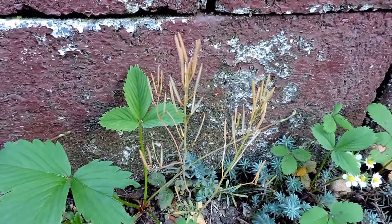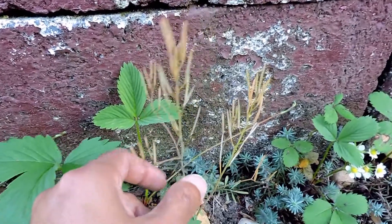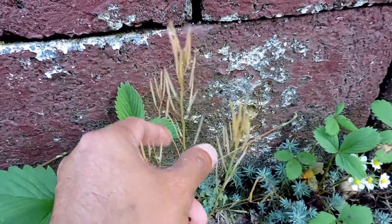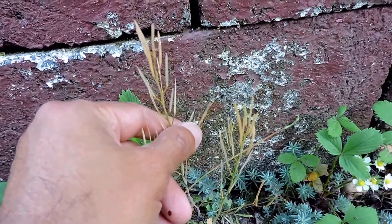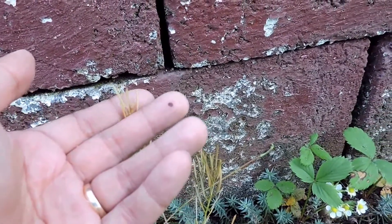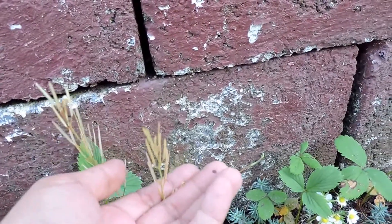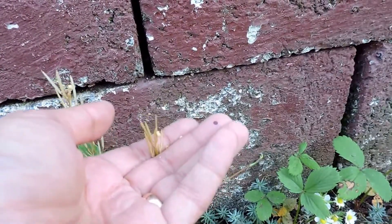I hope you can catch this — I'm going to try it on video, let's see if it works. When I touch it, hopefully you'll be able to see some of these things pop like that. I don't know if you can catch that at all, and wow, they're just going and going and going.